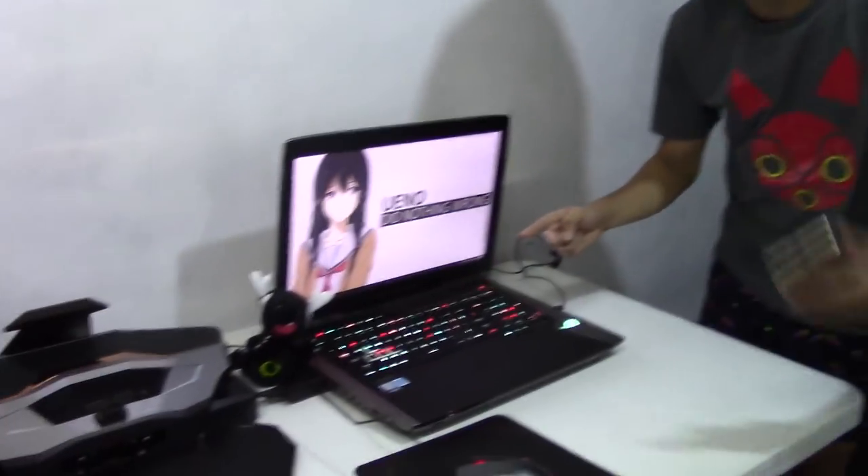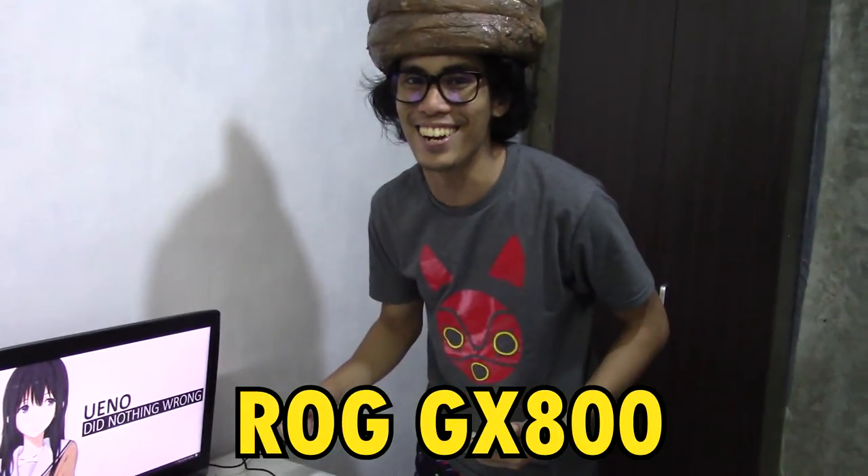Yo, what's up guys? My name is Glocko, and I think we have something really, really special to feature. Okay guys, what we have here is the bigger but younger brother of the GX700 — the GX800!